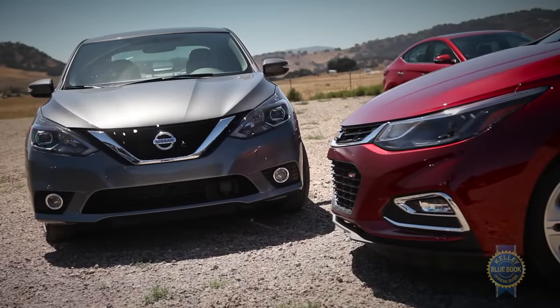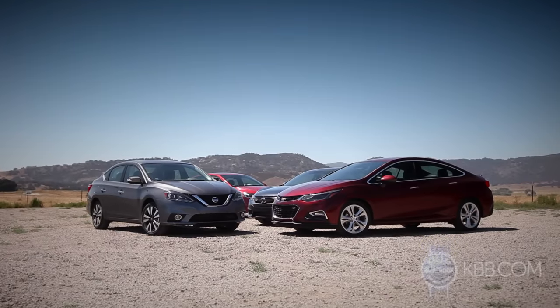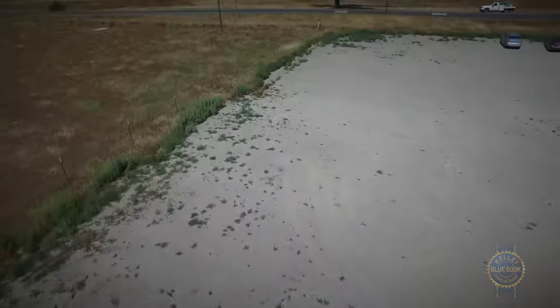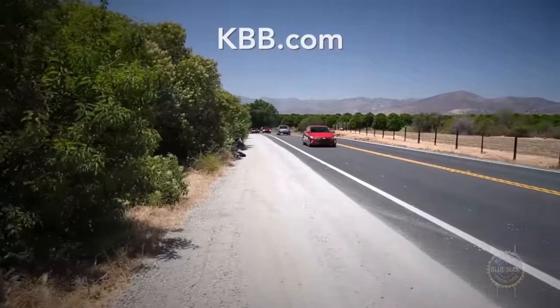Truthfully, the Nissan Sentra is a fine car, but it takes exceptional efforts to win acclaim amongst such a rapidly improving, highly competitive field. And that is a concise glance at our 2016 compact sedan comparison. If you crave even deeper insights about each vehicle in our test, simply explore our complete comparison coverage.